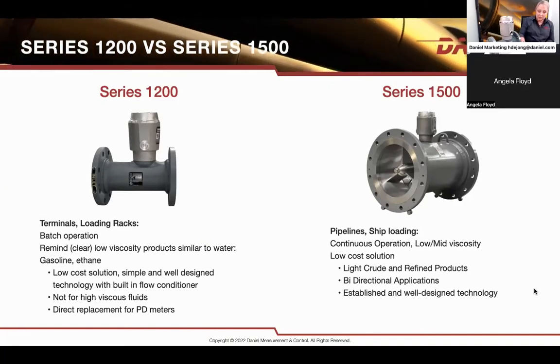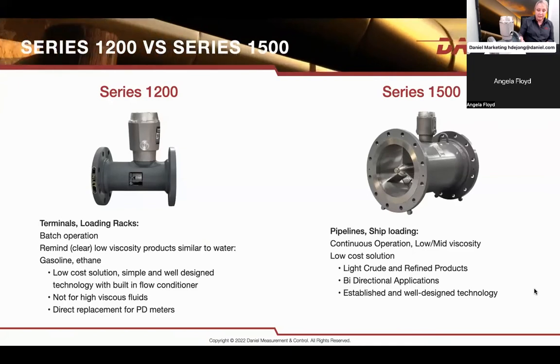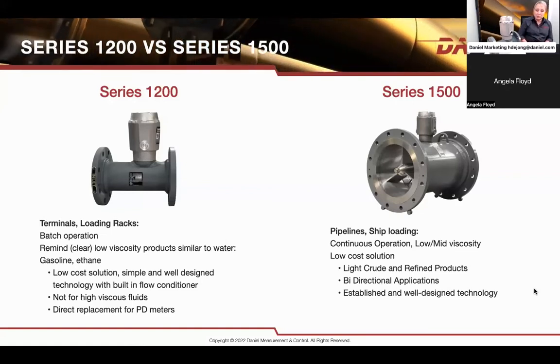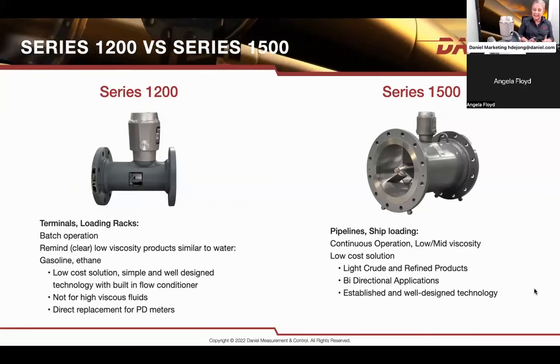The 1500 series was designed for pipelines, ship loading, and continuous operation, and could handle up to some mid-level viscosities. It was also low cost relative to other types of metering. It was used for light crude and refined products, was available in a bi-directional design, and was designed to be rugged and simple in order to meet those requirements while providing the best performance.